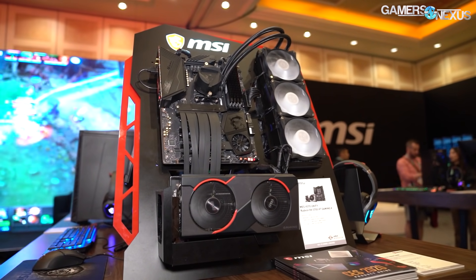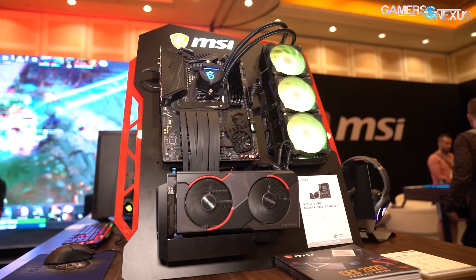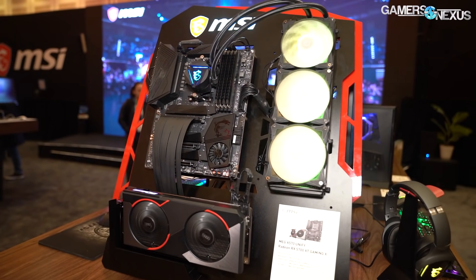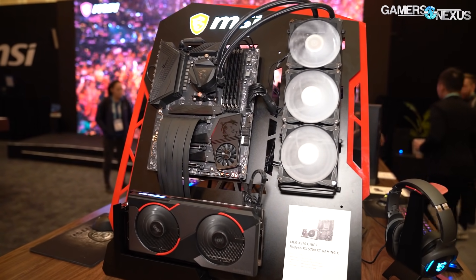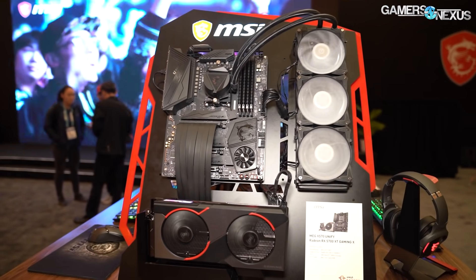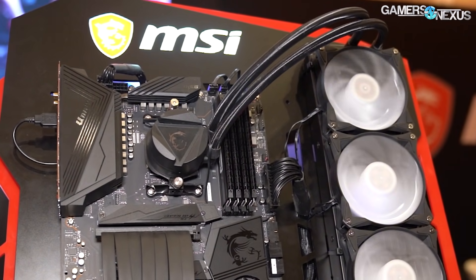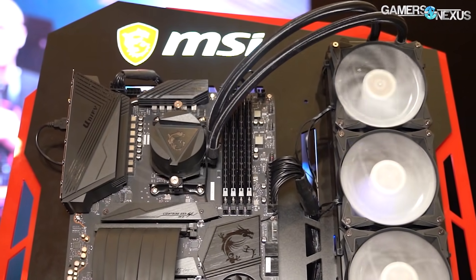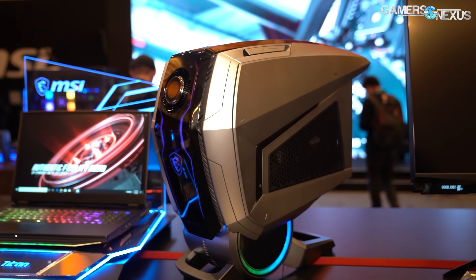For liquid cooling, there's the MAG CoreLiquid 360R. It appears to use a DeepCool-style pump located in the radiator rather than the CPU block — likely to avoid ACETEC patent issues, since MSI would be too large a target for a lawsuit. It's $150 for the 360R, with a pump speed of 4,000 RPM and fans ranging 500–2,000 RPM. Expected Q1 launch. Not particularly exciting.